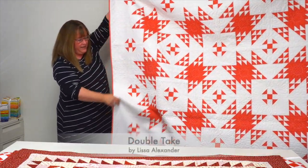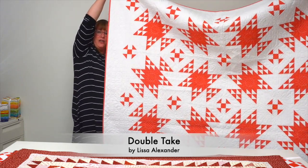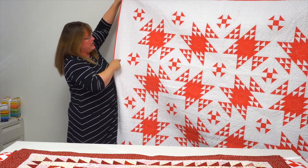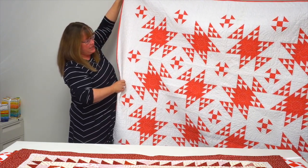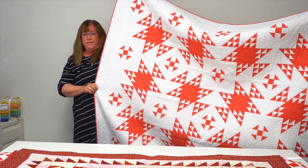This is Double Take — it's a big one — by Lissa Alexander. It features double hourglass blocks that do double duty, also creating little churn dash blocks in the sashing. Two designs in one — phenomenal!